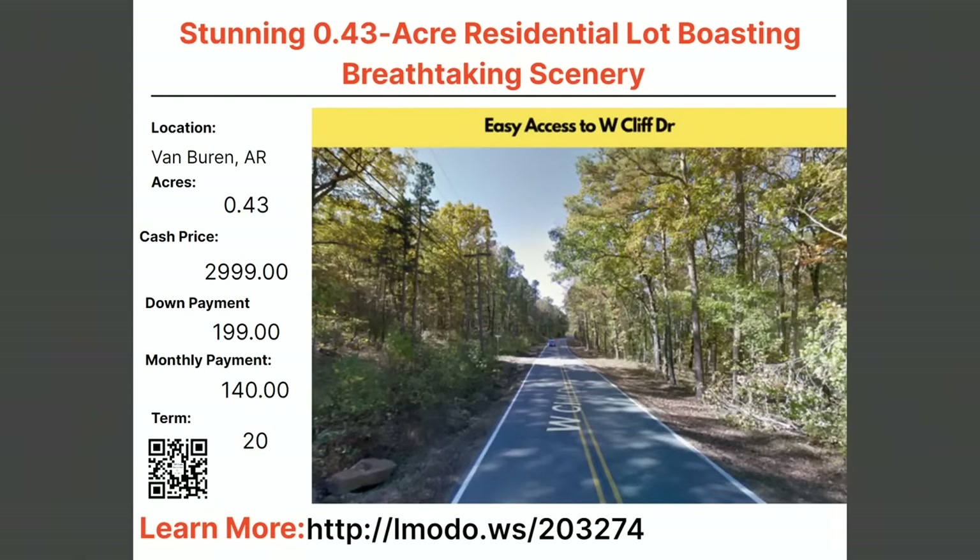$3,000 for almost a half acre of land with $199 down and $140 a month for 20 months. In less than two years you can own this property free and clear. It has easy road access and power in the area. Learn more at elmoto.ws/203274.